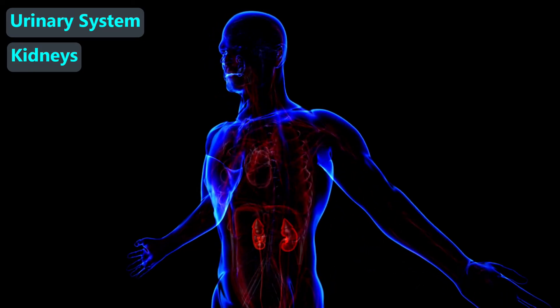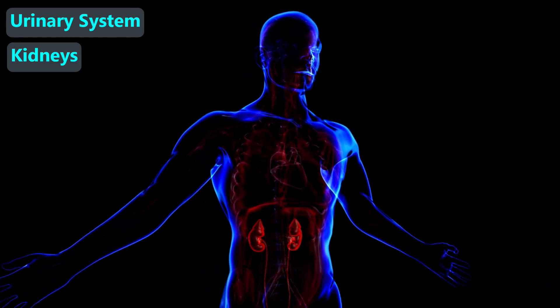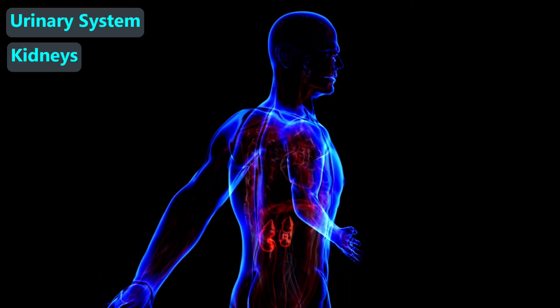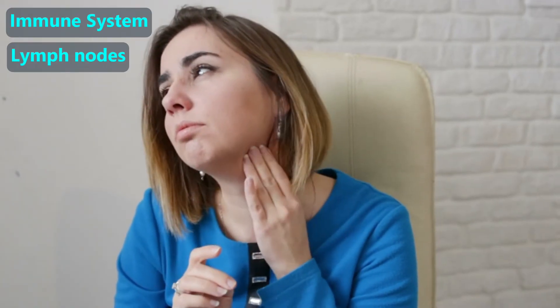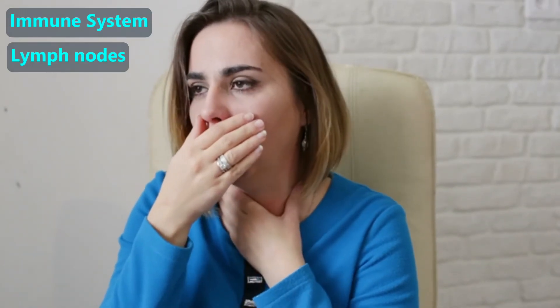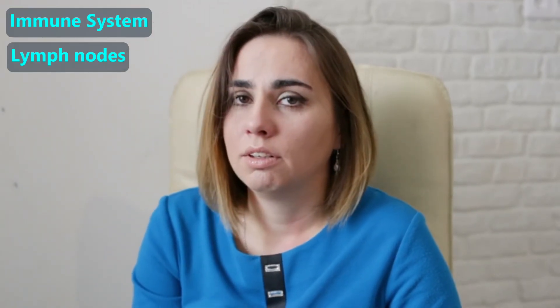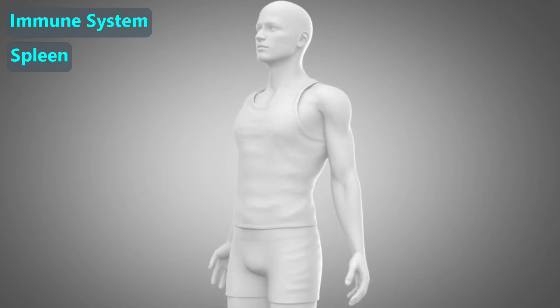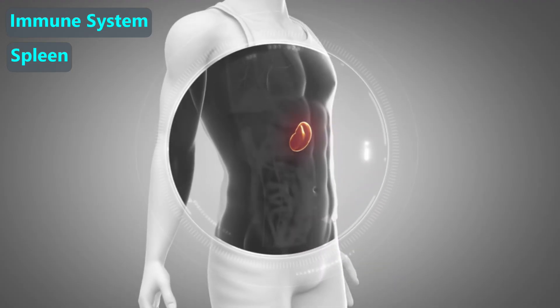Our kidneys are located towards our lower backs, so they are protected by the ribcage. Their job is to remove some waste products from the blood, which we then excrete. Our immune system helps protect us from infections. You may have noticed some lumps under your jaw if you have a sore throat — those are called lymph nodes and get bigger during an infection, then go down when the infection is gone. In the left upper part of our abdomen is our spleen, which is also a key part of our immune system.